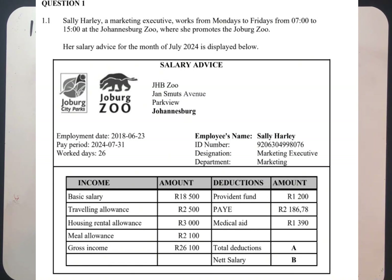B is the net salary. We know that net salary equals gross income minus total deduction. If they ask you to calculate the net salary or the value B, you're just going to say gross, which is R26,100, minus the value of A, which you will need to calculate first.